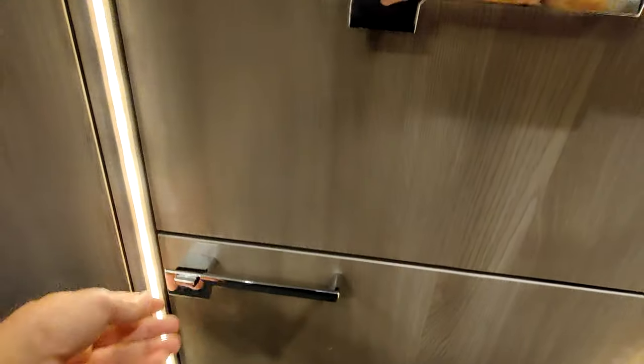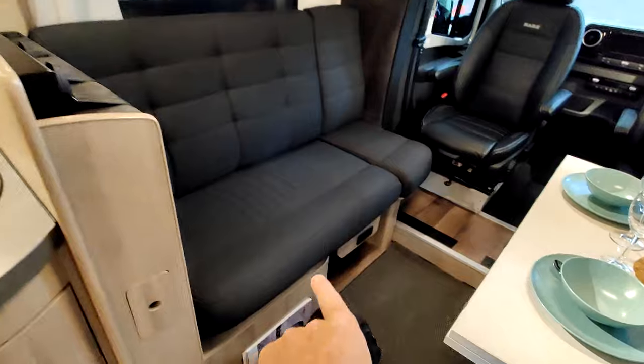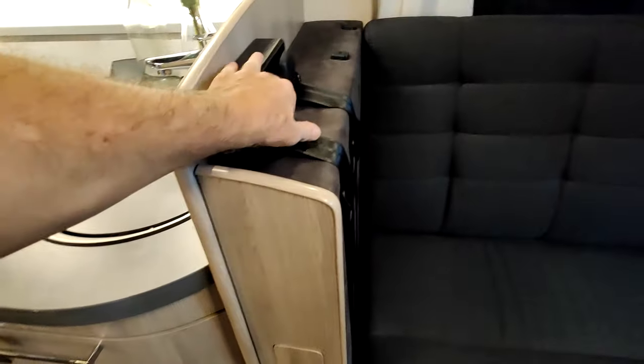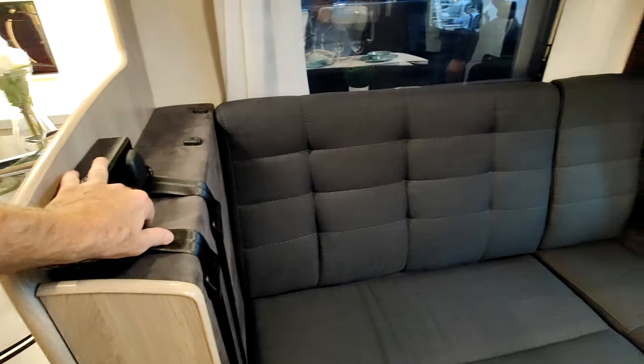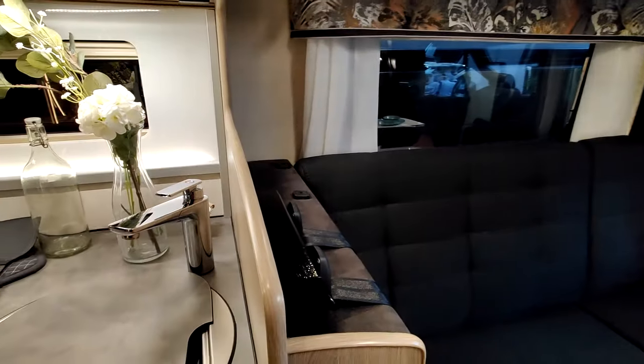Beaucoup de rangements ici. Un passage de roues. Il y a un appui-tête pour gérer la transformation des sièges-routes. On peut évidemment adapter ça pour accueillir des passagers — j'imagine au moins quatre, peut-être cinq.